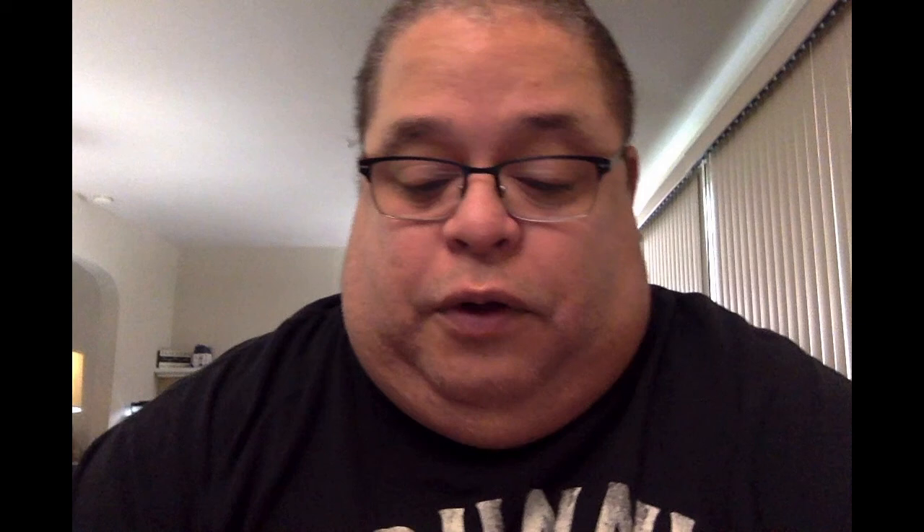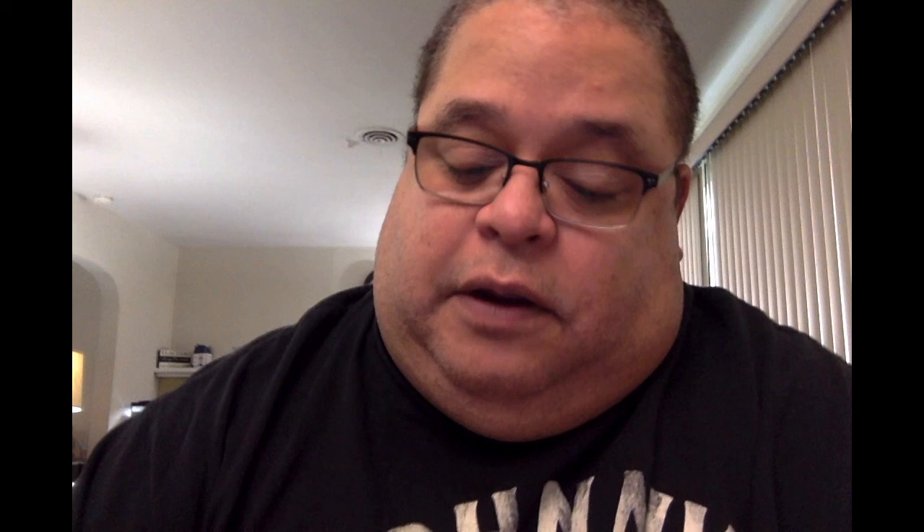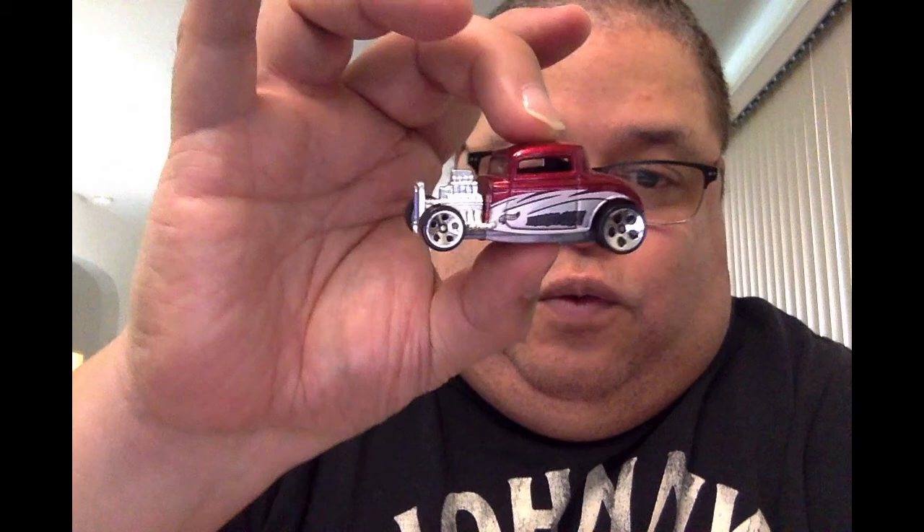The next one is a 32 Ford Hot Wheels with stripes. This one is like a burgundy color — it's nice. It says something on the side but I can't quite make it out — oh, that's the stripe. It's very nice, in burgundy red.